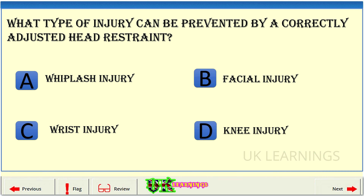What type of injury can be prevented by a correctly adjusted head restraint? A. Whiplash injury. B. Facial injury. C. Wrist injury. D. Knee injury.